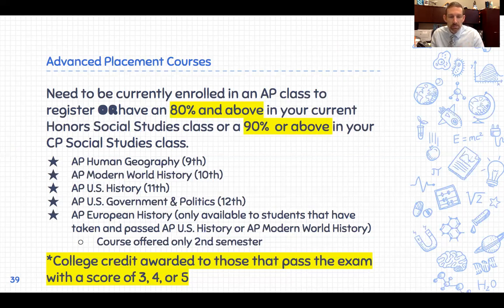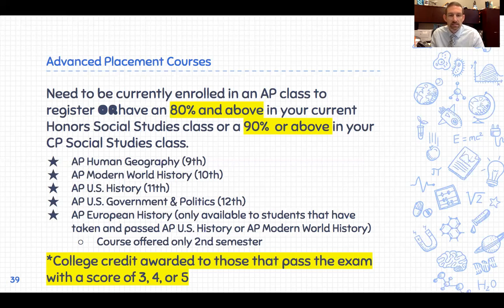A note on AP courses: if you're passing, you can earn college credit. Typically a score of a 3, 4, or 5 on the five-point scale will earn you college credit in any of the Advanced Placement classes we've discussed today.